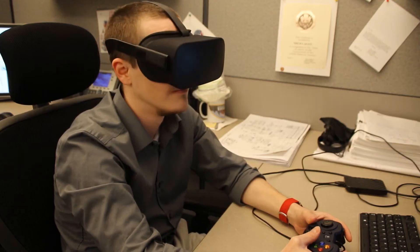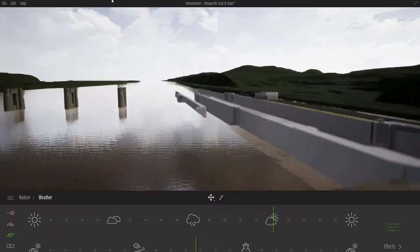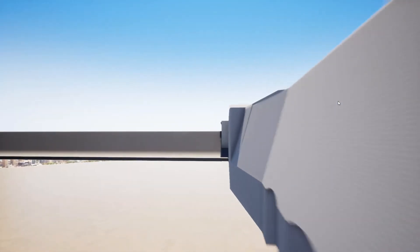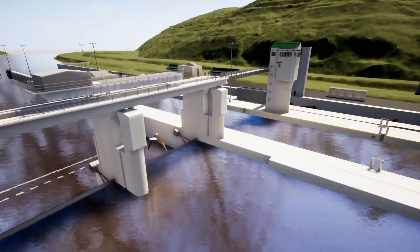We've completed multiple full-scale models of our projects including Montgomery, Emsworth, and Dashields, which will be useful once the Upper Ohio project kicks off. We've also completed a mock-up of the new river chamber completion project that is currently under construction at Charleroi Locks and Dam.